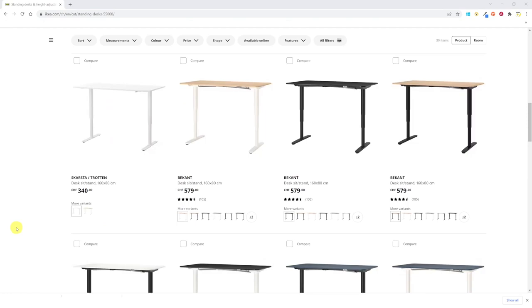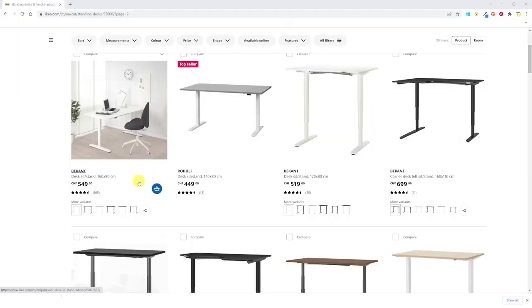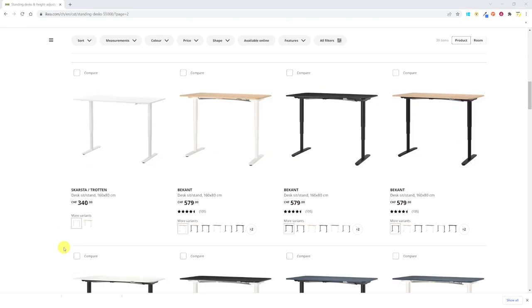The models are: Picant, Rodolphe, Idesen, and Scarsa Trotton — please forgive me for the pronunciation as I have no clue what I'm saying. From these four models there are different variants, concerning the size of the desk in centimeters: 160 by 80, 160 by 110, or 120 by 80, in a straight or corner desk version.